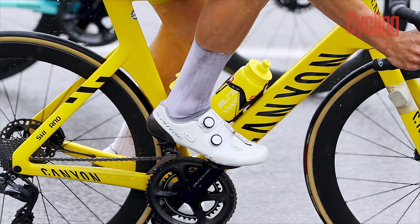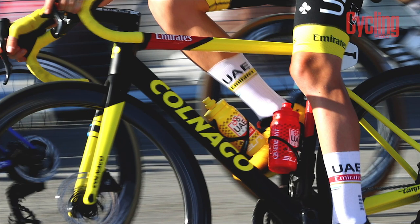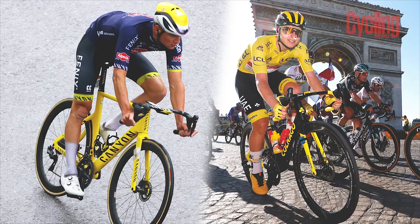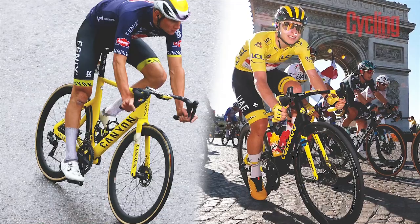There are a number of riders and teams who can be confident enough of a stint in yellow that a custom bike can be painted and set waiting in the wings. And in this year's Tour de France, we've been lucky enough to see two different bikes painted in Tour de France yellow.